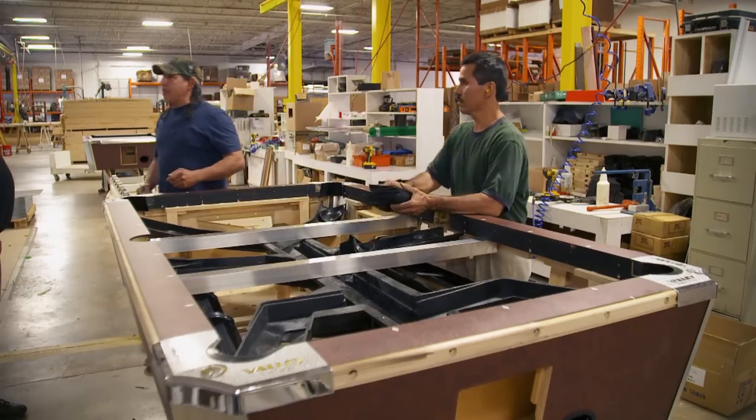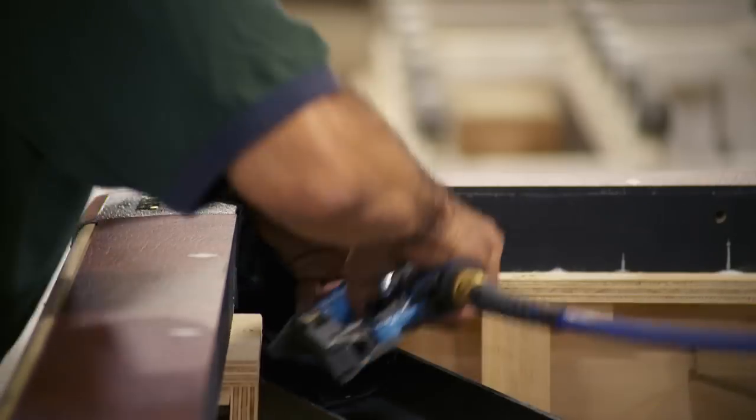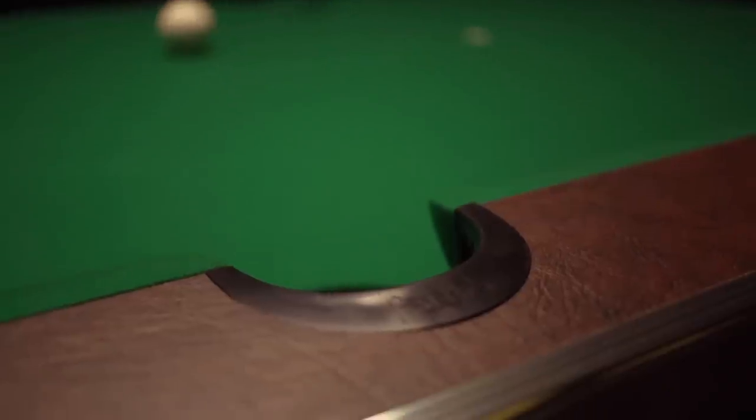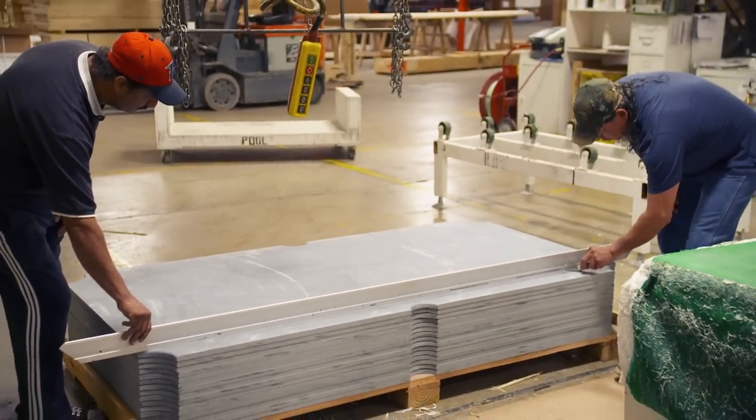Next, gully boots are added to form a transition between the pocket and the spider, and pocket liners are put in to absorb the impact of the balls. With the bottom of the pool table finished, it's time to tackle the top.